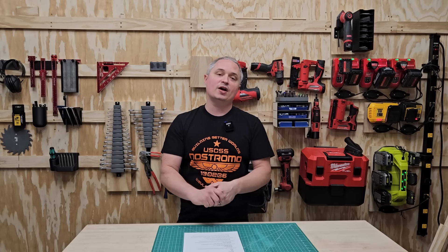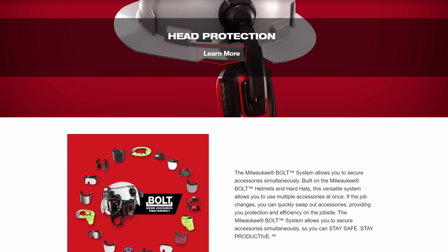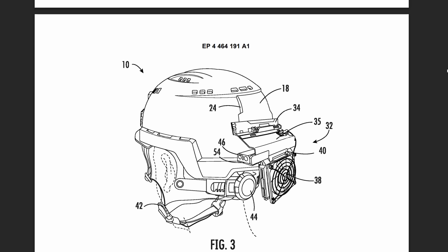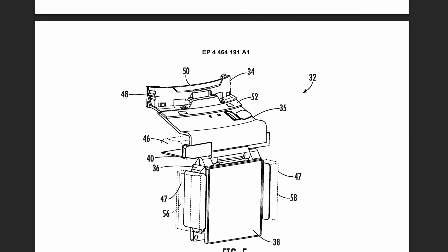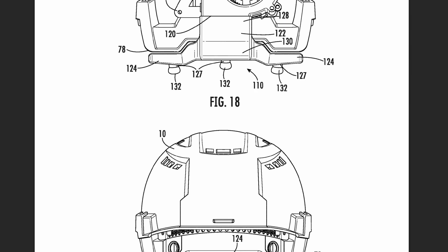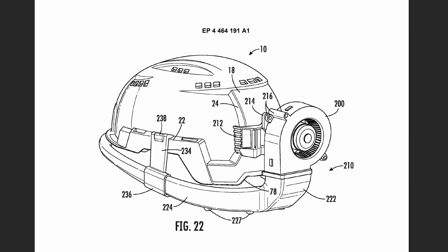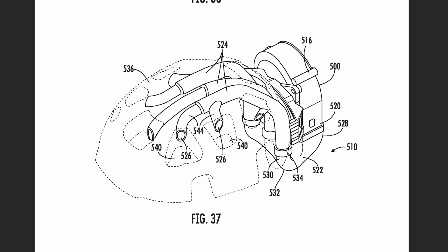Moving to some interesting patents for Milwaukee's BOLT system - their hard hat modular system. There's a hard hat fan patent that shows a few options for different fan configurations for cooling your head while working. They show a regular fan hanging down, and then refine the concept with a ducted option that puts air right on your head to wick away and evaporate sweat to keep you cool.